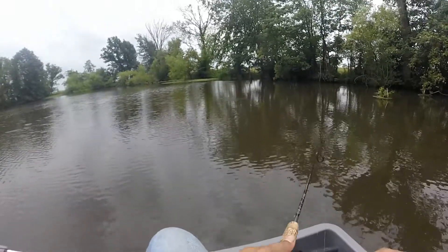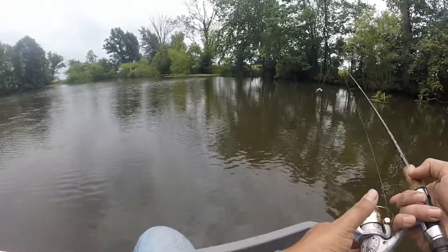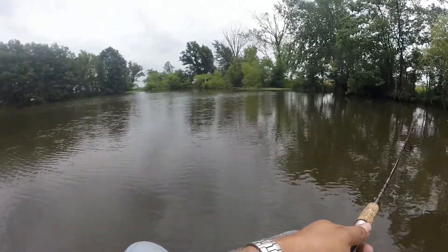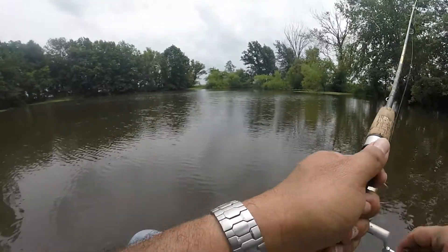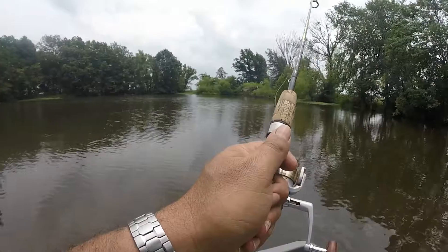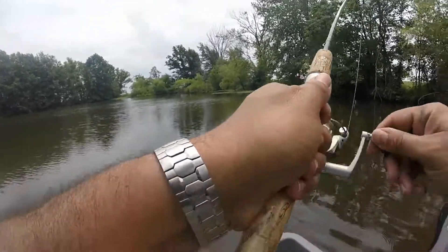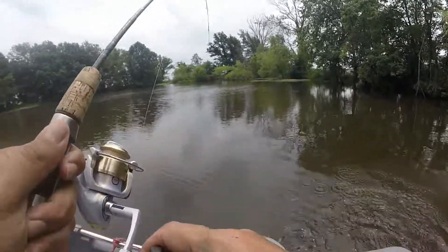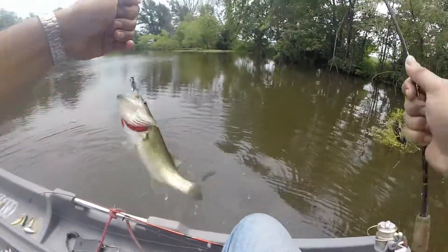Working it nice and slow. There we go — oh my, that's probably not a fish. Pop it right off there — oh, that IS a fish! There. Got hung up as soon as it popped off that tree there.